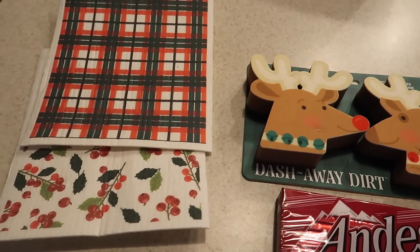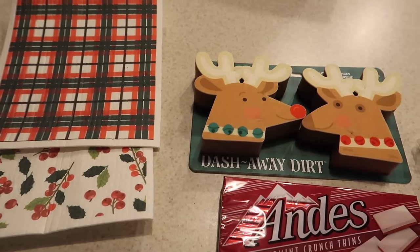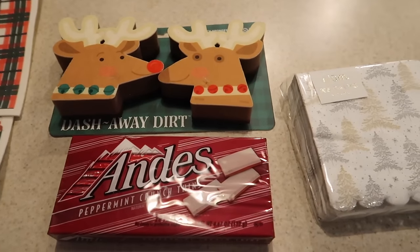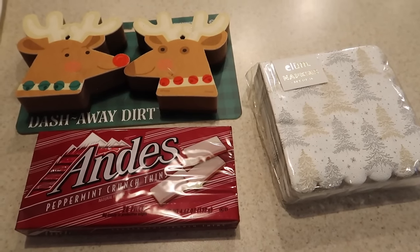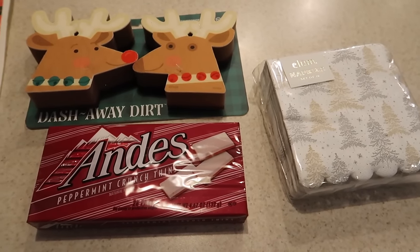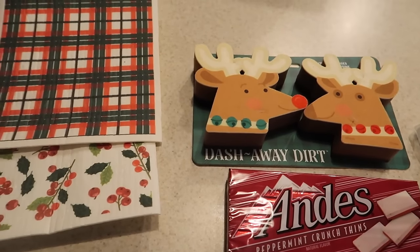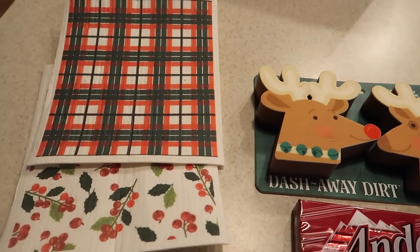I didn't get clips of everything set up because it always just gets so chaotic at the end. But I hope you guys enjoyed this video and maybe got some appetizer recipe ideas for your upcoming holiday get-togethers. Thank you all so much for watching — I'll see you in my next video. Have a great day.